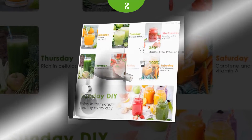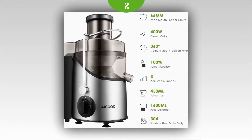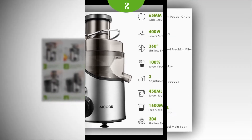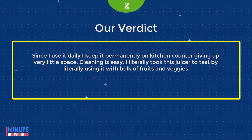This juicer perfectly fits my budget. We were surprised to see how similar it is in features to a Breville juicer and works just as well. It is definitely compact in size, which fits my small kitchen. Since I use it daily, I keep it permanently on the kitchen counter, giving up very little space. Cleaning is easy. I literally tested this juicer with a bulk of fruits and veggies.